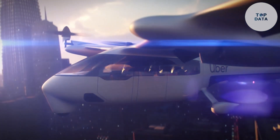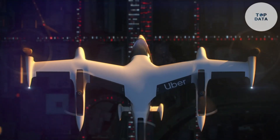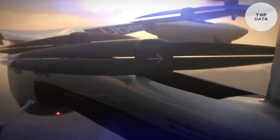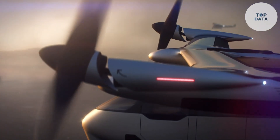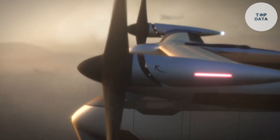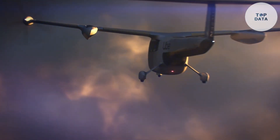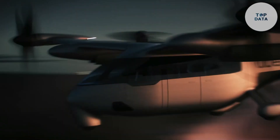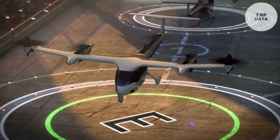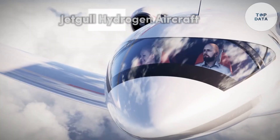Powering Uber Air are multiple electric motors, offering clean and efficient flight. While the final price isn't set, Uber estimates the cost per passenger mile to eventually be competitive with regular car rides. This innovative concept aims to revolutionize urban transportation, offering a time-saving and potentially more convenient way to travel within cities.